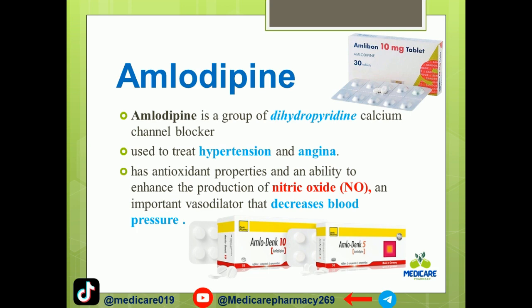Amlodipine is used to treat hypertension and angina. It has antioxidant properties and is able to enhance the production of nitric oxide, an important vasodilator that decreases blood pressure.